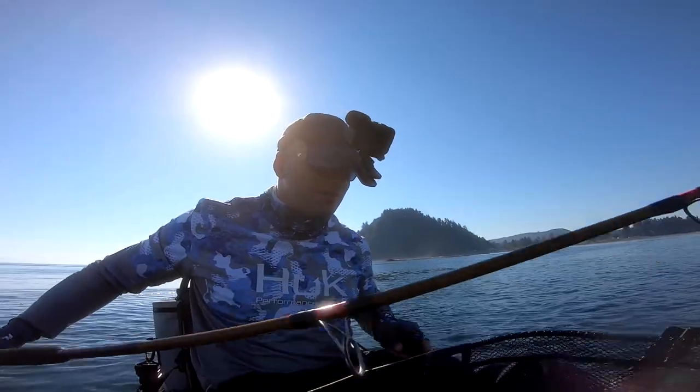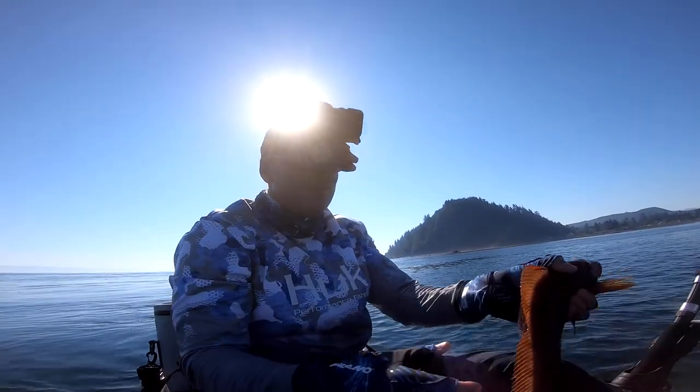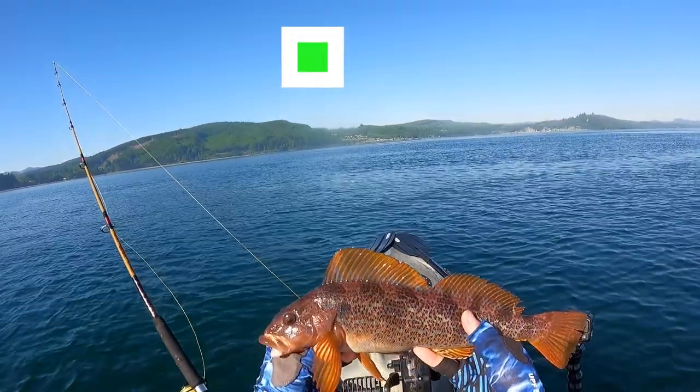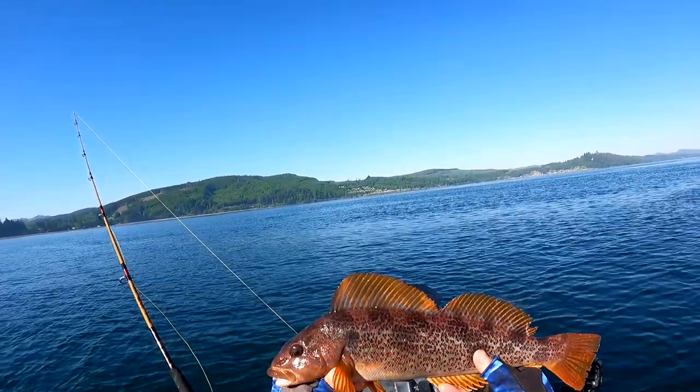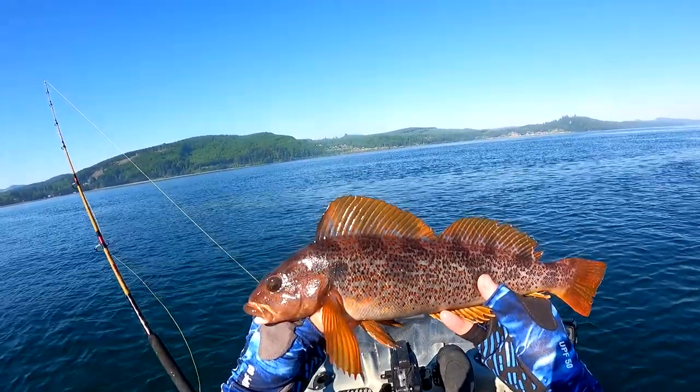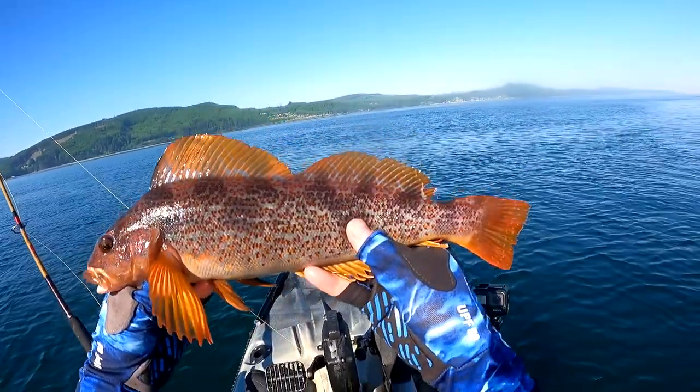Nice. It's a little greenling. Man, that's a pretty greenling. I don't think I've ever caught one with such red colors. Maybe it's a different species, but I think it might just be a female.